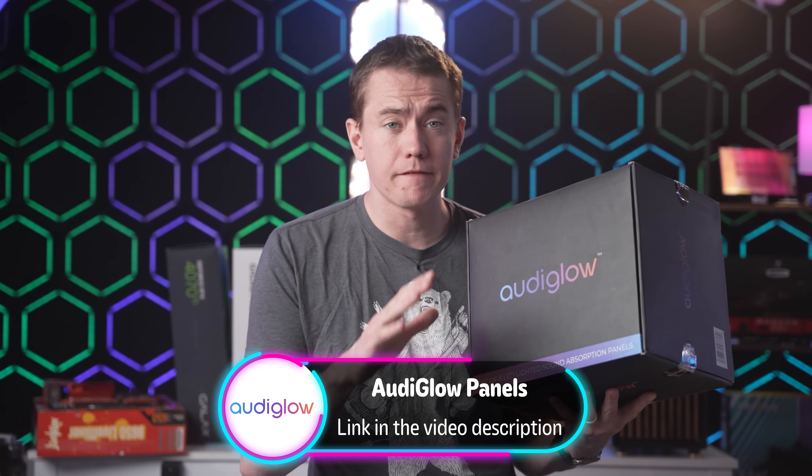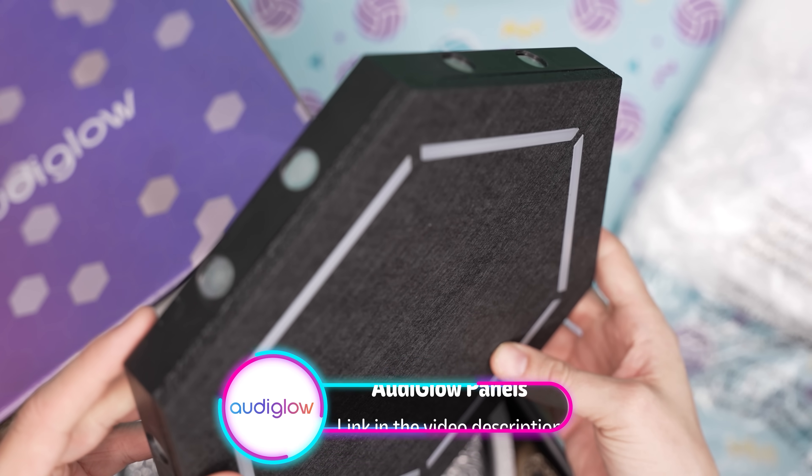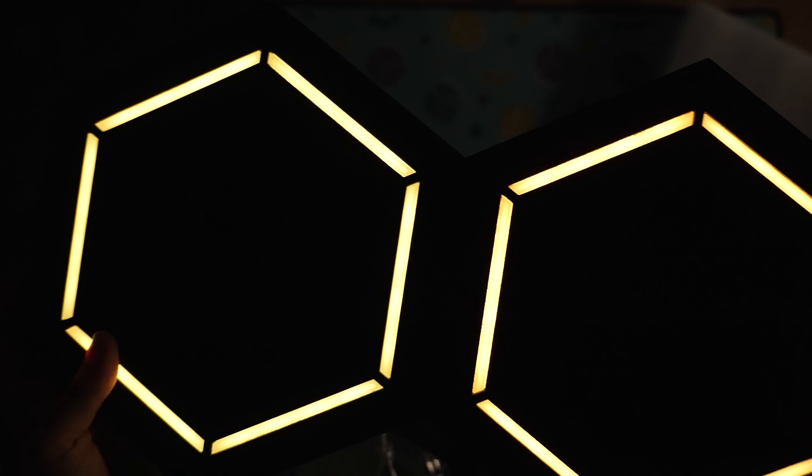Today's video is sponsored by Audiglo. These lighted acoustic panels transform the sound while recording by absorbing sound that would otherwise reflect off the wall. On top of that, they've completely overhauled the look of our videos. We've been constantly changing this set since I moved to this office, and this is the first time I'm not itching to redo it. I absolutely love these black hexagons framed with RGB lighting that doesn't look like a typical YouTube set.